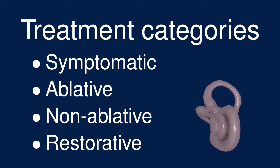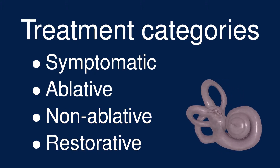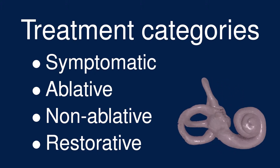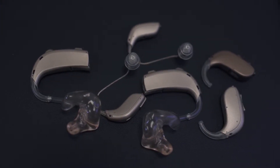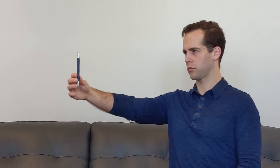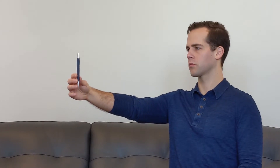Restorative treatments are aimed at restoring lost function, caused either by the disease itself or by one of the ablative treatments. These include hearing aids and cochlear implants to restore hearing, and physical therapy aimed at improving balance by strengthening the remaining vestibular function and also the ability to compensate with other body systems.